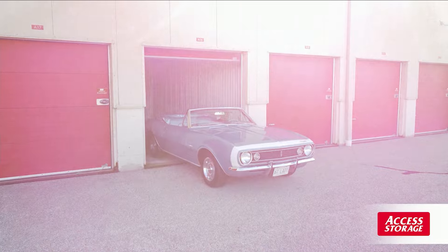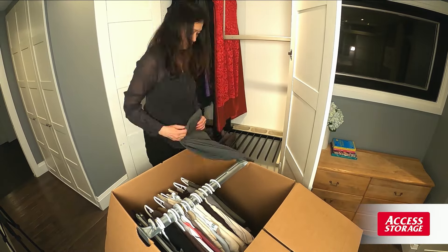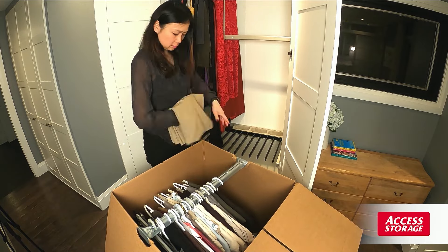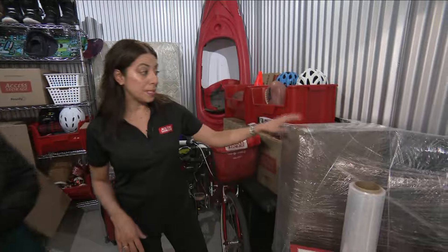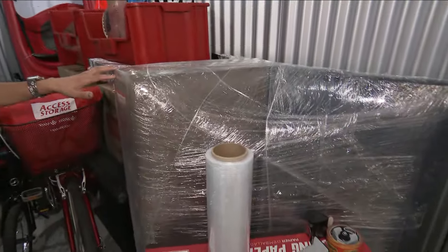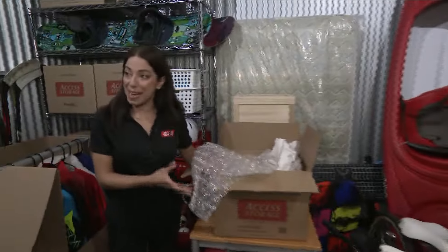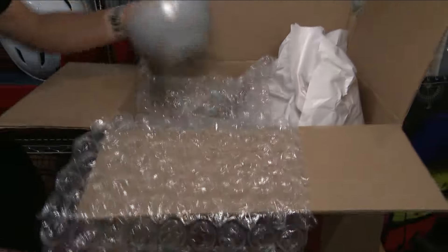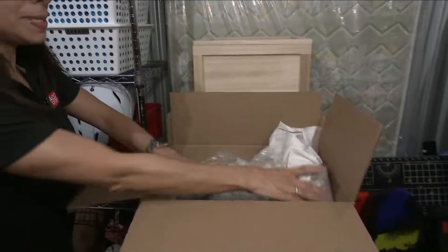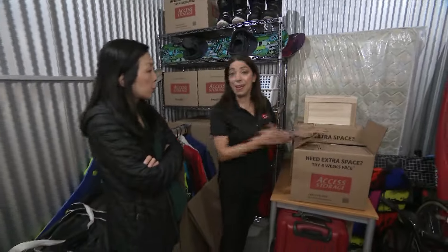Even if you're renovating your current space and just need to clear out the home for a while, this is a great way to store all of that as well. It's great for packing, storing, decluttering, and staging. We have a wide variety of packing supplies — plastic wrap helps safeguard your items during the move and protects for storage. We also have bubble wrap, so if students are coming back home, bubble wrap the fragile items and add an extra layer of packing paper to safeguard during the move.